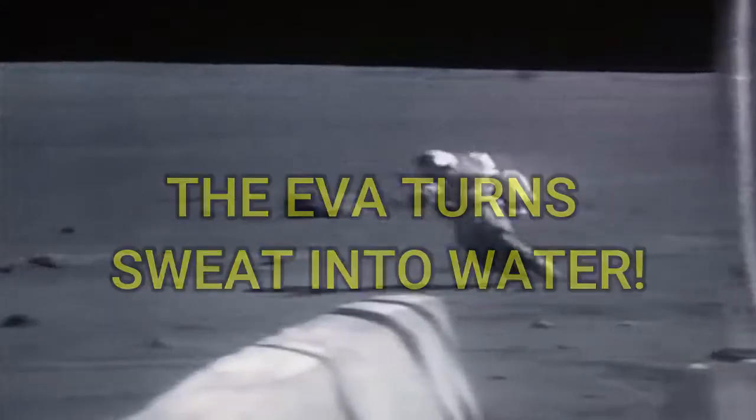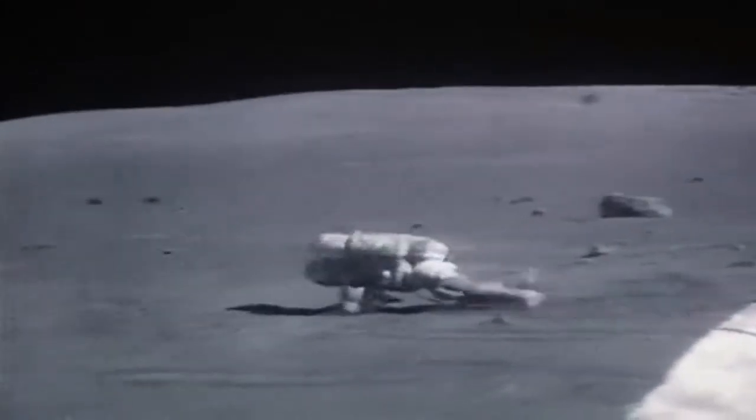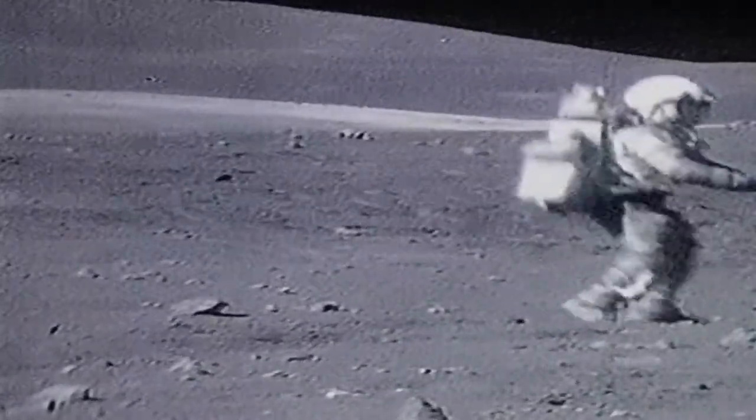The EVA suit automatically recycles the sweat of an astronaut and converts it to drinking water, so that he or she can last longer during space missions. White suits are also a priority for space missions because they reflect the rays coming from the sun, which are harmful for the skin.